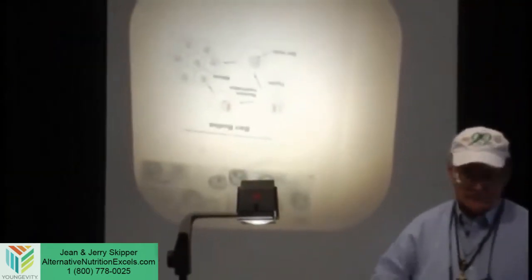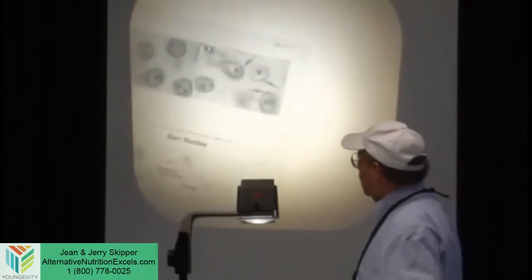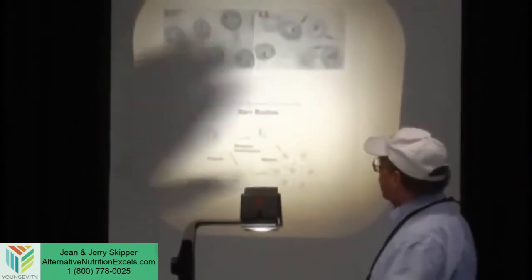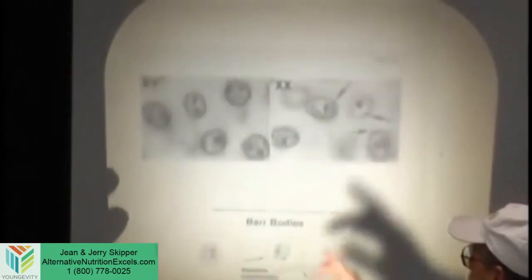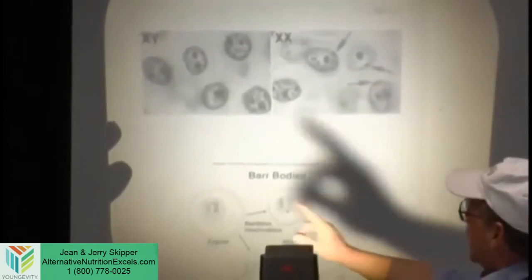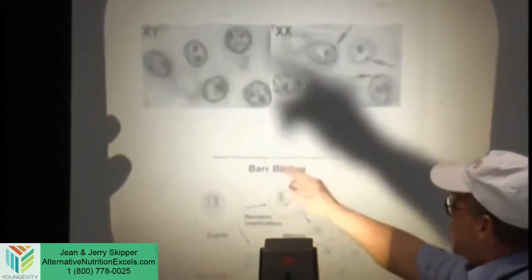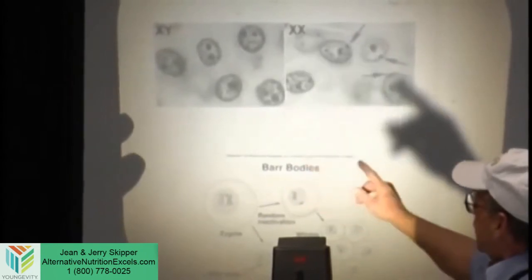The first thing they would do is take a blood smear and look for Barr bodies. Barr bodies would show up in females. There are these little dots on the inside of the nucleus, particularly in white blood cells — you can see the arrow pointing to them. They're called Barr bodies. They don't exist in males (XY), but they exist in females (XX), because they represent one of the two X chromosomes.